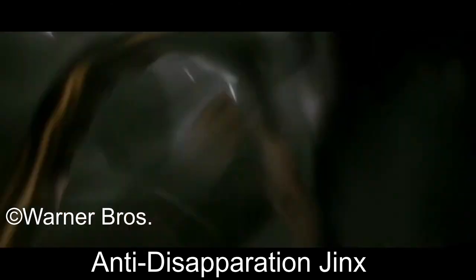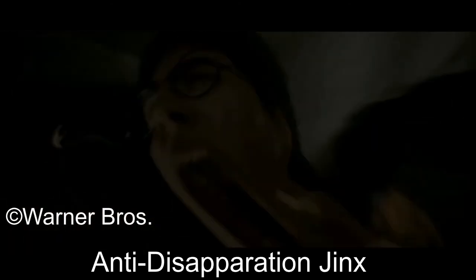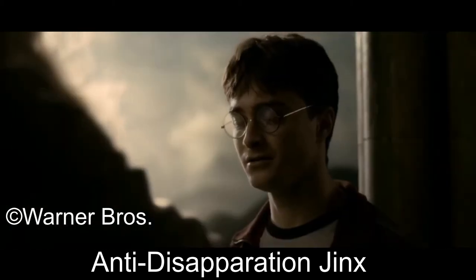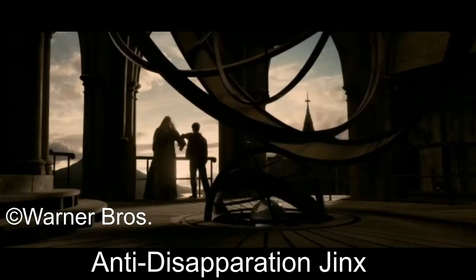And now, the Anti-Disapparition Jinx. The Anti-Disapparition Jinx is a jinx with also an unknown incantation, which is used to prevent disapparition in an area for a specific amount of time.